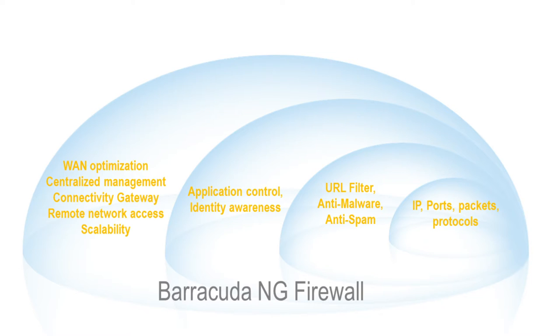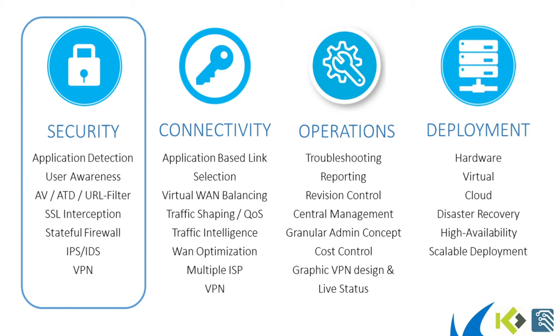The Barracuda NG Firewall has more advanced features than its competitors, as it is also a true connectivity gateway that can be managed from a centralized control center. To be short, Barracuda's version of the next-gen firewall is one on steroids. We will cover all different aspects of the Barracuda next-gen firewall F-Series, starting with security. Application detection is one of the next-generation functions and gives you the possibility to create security policies at application level, or layer 7.